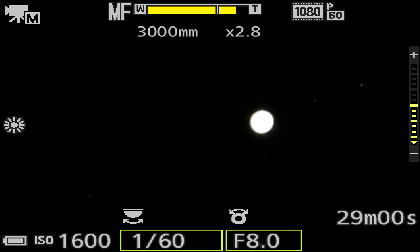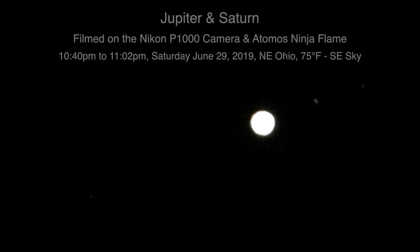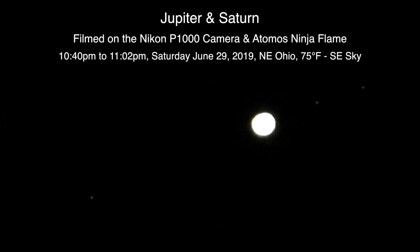Alrighty, well hello there. Here we are finally on a Saturday night — I think it's Saturday — the 29th of June 2019 at now 10:43 p.m. up here in Northeastern Ohio.